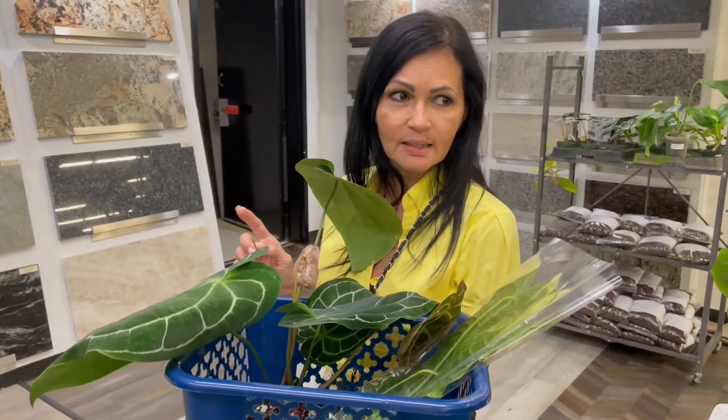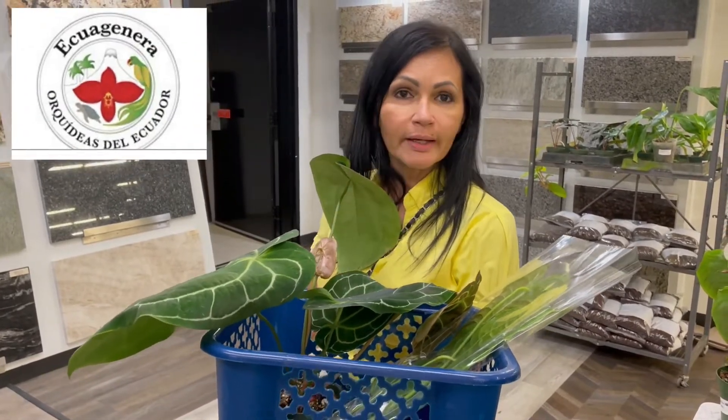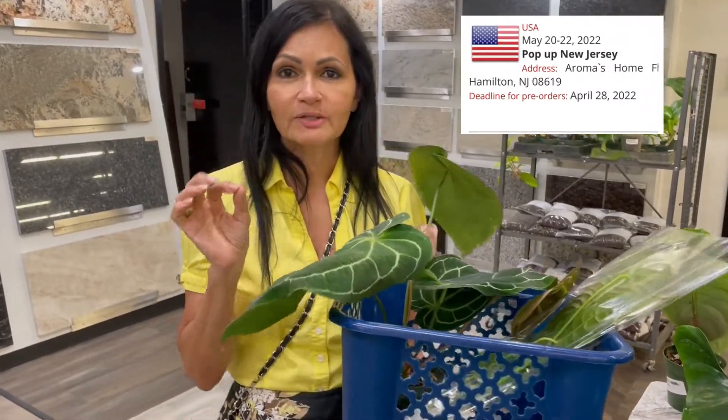Hey guys, I am here at Aguagera USA — it's one of their pop-up plants that they go around and set up in different locations. I am in Hamilton, New Jersey. Look at the plants that they have in this area. These are kind of so rare — a lot of these you're never going to see in some of these other stores.